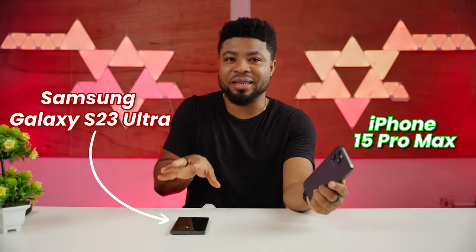Here are 7 reasons why you should get the iPhone 15 Pro Max and not the Samsung Galaxy S23 Ultra.